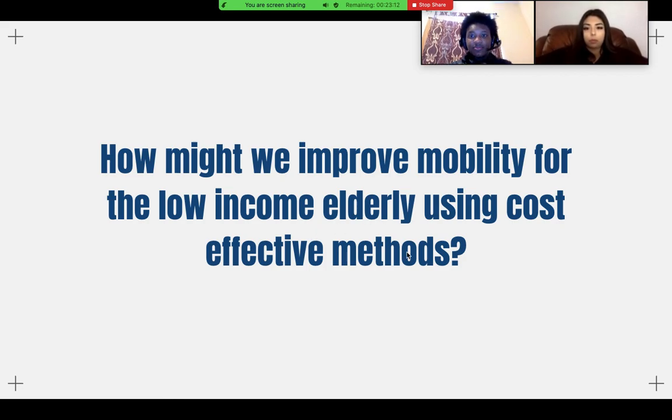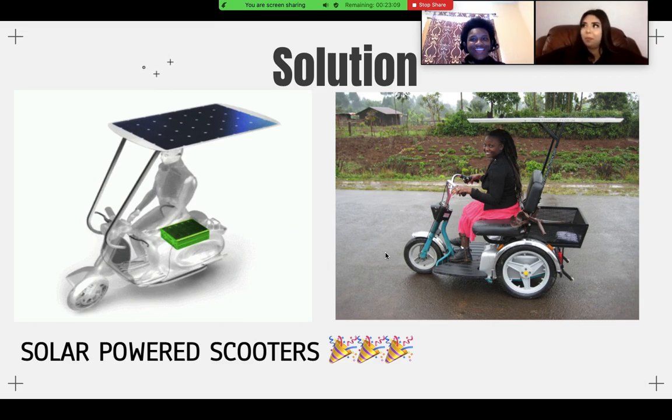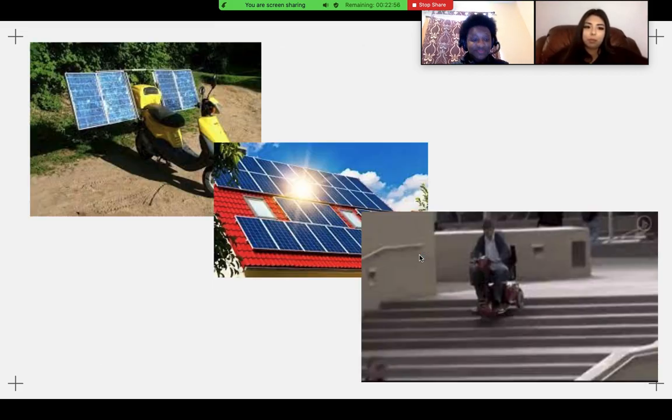The solution we came up with is solar-powered scooters. These scooters will kill two birds with one stone — saving the environment and providing a mobility option for senior citizens. The scooters run on two factors, as you can see here: a scooter and a solar panel. The scooters will be able to run when fully charged by the sun, and off you go to your appointment or whatever business you need to take care of.